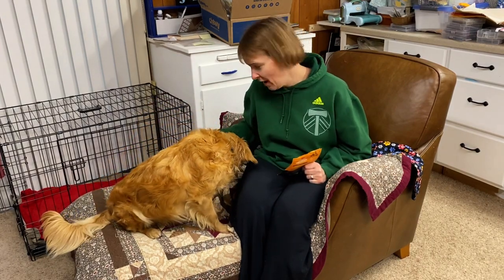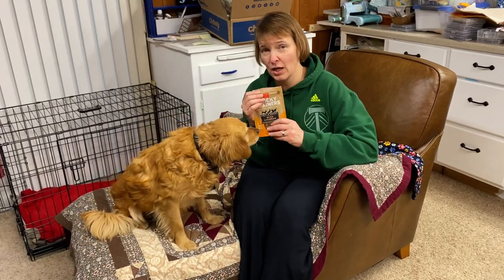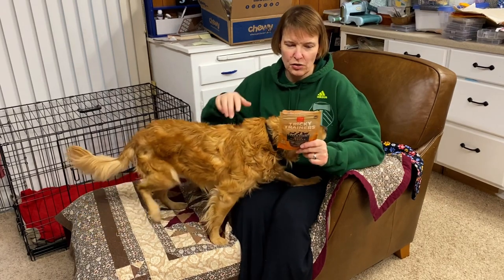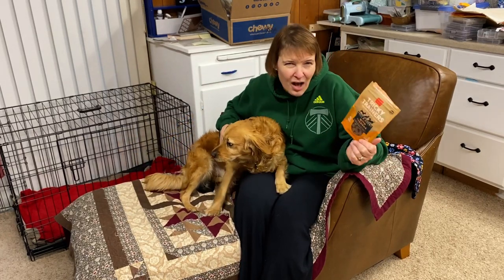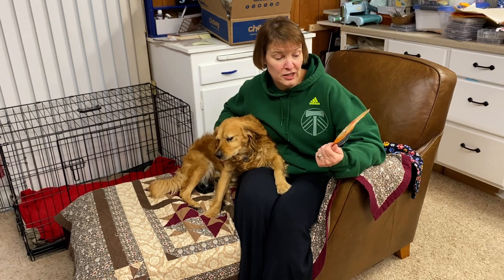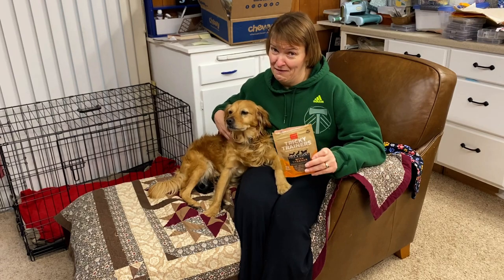This guy is B-A-L-L crazy, so I didn't bring one into the video. We do have this Kong here, which if we tossed it would start to activate something. He is not super treat motivated. These are my Pooh Bear's favorite treats — well, second favorite. These are made by Tricky Trainer, which is made by Cloud Star, and they're made in the U.S. — not sponsored. Just telling you if you're trying to do training and you have a dog that's not food motivated. These are good — these are the cheese ones, the soft chewy with cheddar.